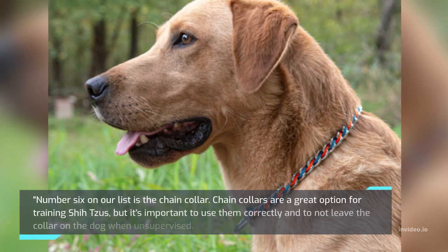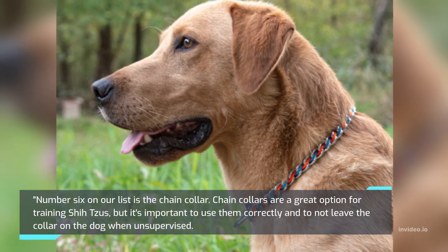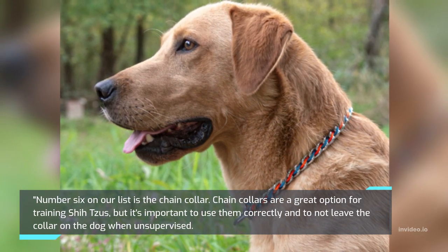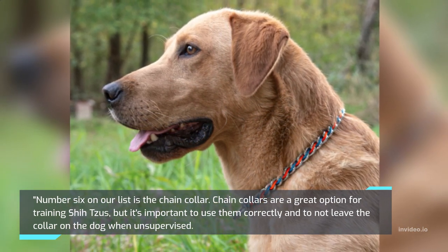Number 6 on our list is the Chain Collar. Chain Collars are a great option for training Shih Tzus, but it's important to use them correctly and to not leave the collar on the dog when unsupervised.